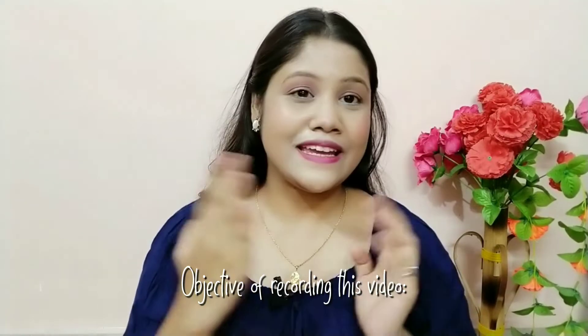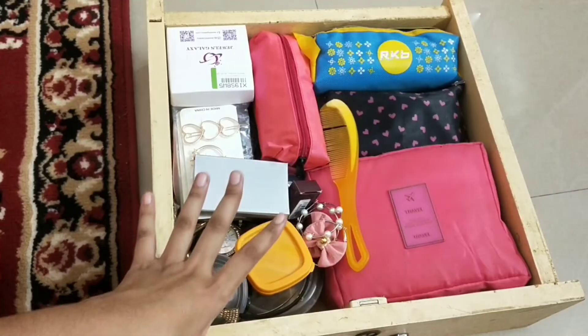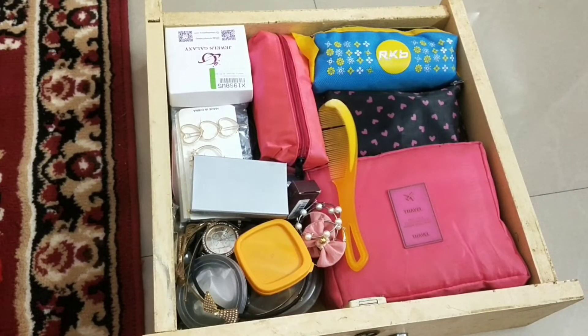Hello everyone, welcome back to my YouTube channel. If you are watching me for the first time, this is me Kanthi and you are welcome to this family. In today's video, many of you may get an idea how you can organize your jewelry, accessories, and makeup in a small place. I had to organize my drawers for some weeks. I'm not here to teach you how to organize — you may be a better organizer than me — but I am sharing my personal ideas and experience.